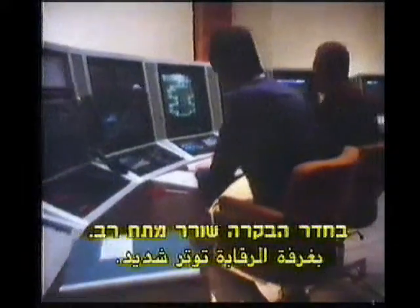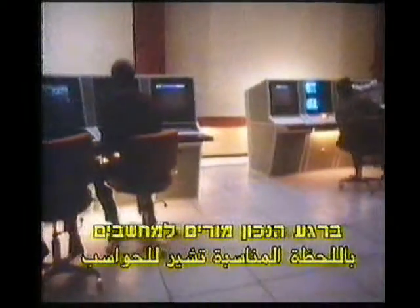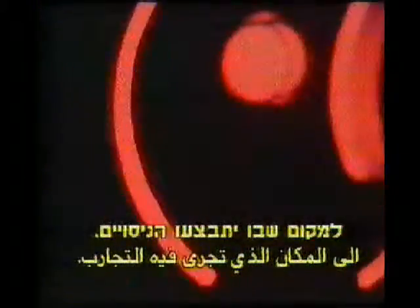It's very tense in the control room during a big experiment. At exactly the right moment, the scientists will tell computers to adjust the magnetic field and sweep the particles, which no one can actually see yet, into the special place where the experiments will happen.